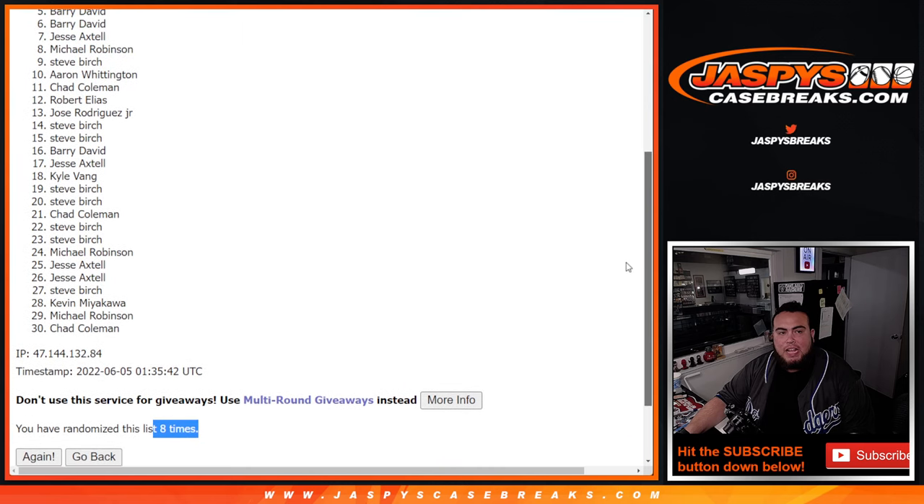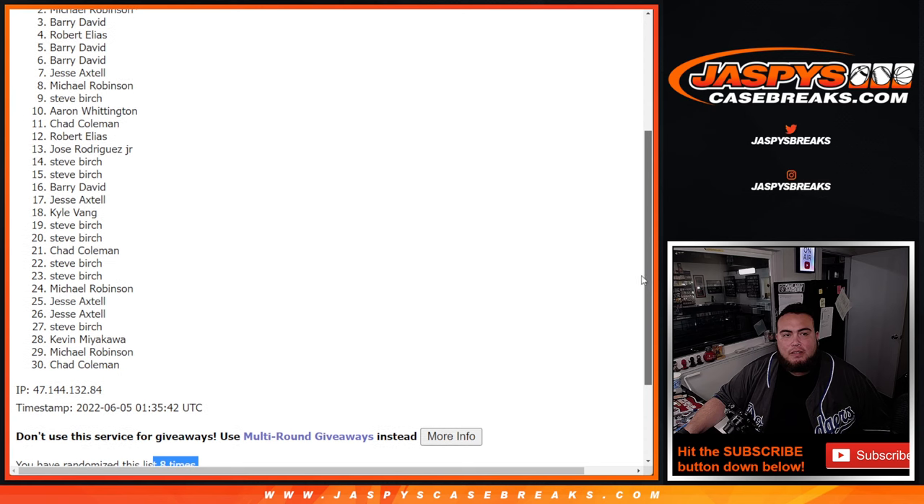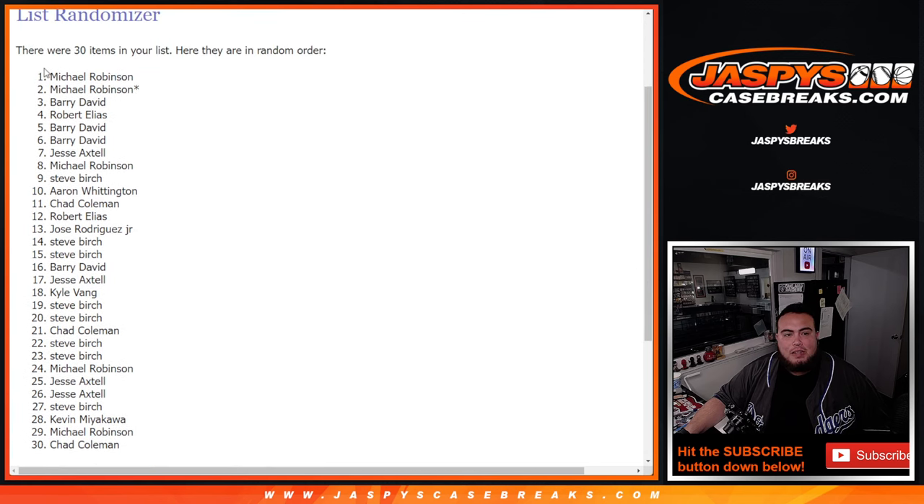So three happy people, rest are sad, and Robert E. just missing out, down to Chad Coleman. But the three happy people are Barry, David, Michael Robinson for the last spot — Mojo and Michael Robinson top as well. There you go, there's the three customers.